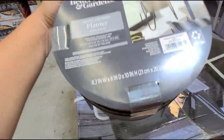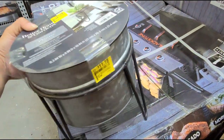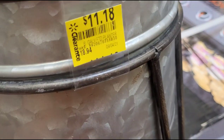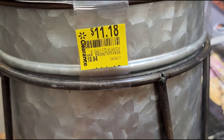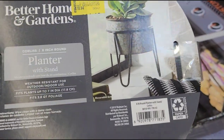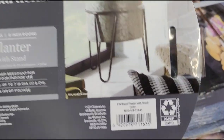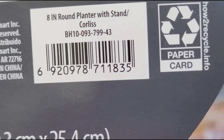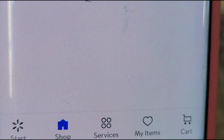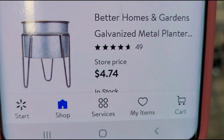Found this planter here with stand — that is how it looks. They have this one marked at $11.18, was $18.94, and the brand is Better Homes and Gardens. That one is ringing up for $4.74.